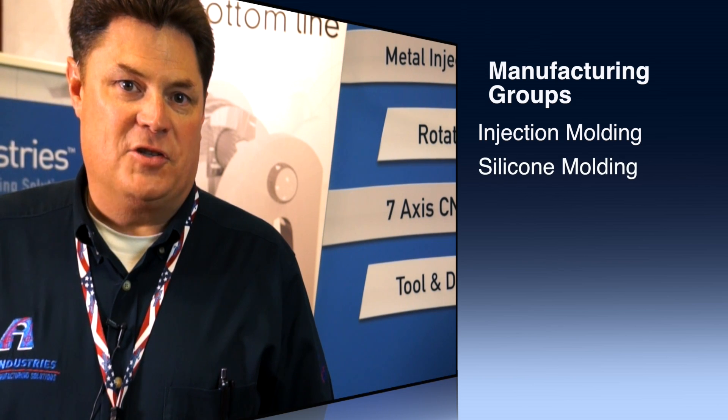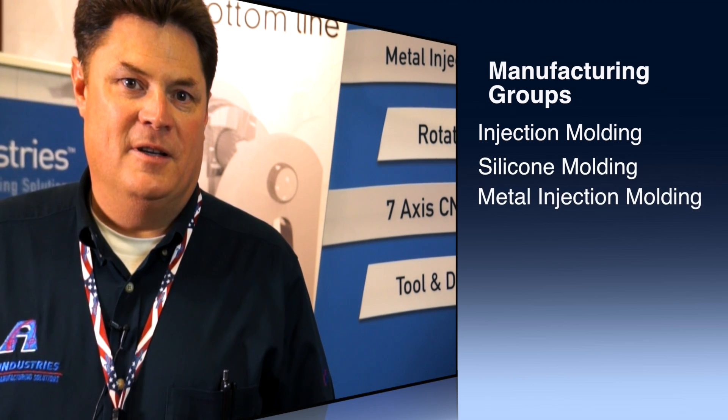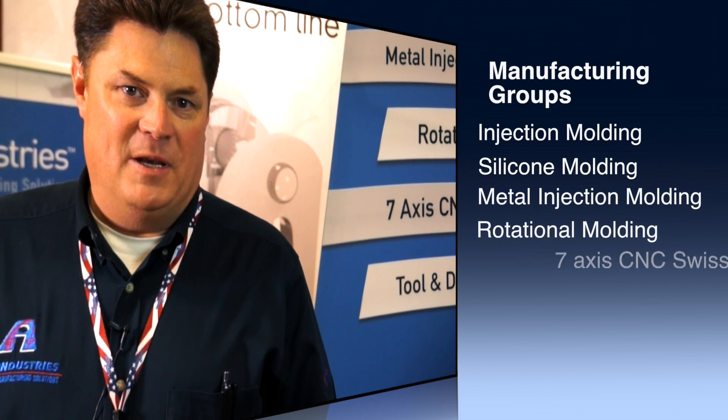For decades, we've been adding process after process as our customers demand it. What began as thermoplastic injection molding became a separate division for mold making, and then a separate manufacturing group for silicone molding, metal injection molding, rotational molding, and seven-axis Swiss lathe manufacturing.